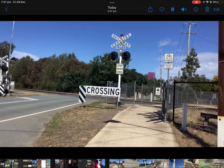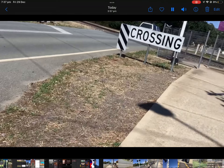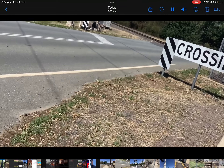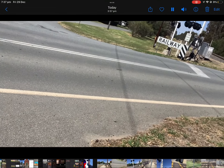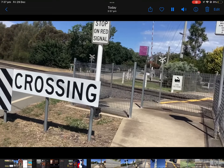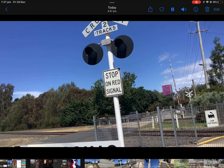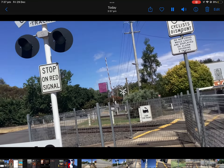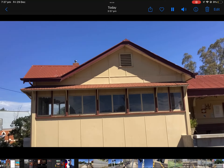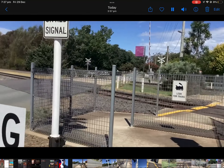Welcome to the official Cowslip Street level crossing tour. This is a two-gate, seven-signal level crossing on the Albury line — trains direct to Albury. There's the signal box, and there's a very vandalized Violet Town station. Now let's start the tour.